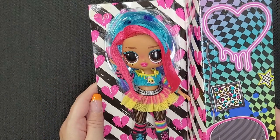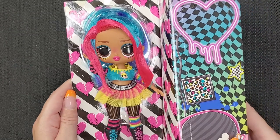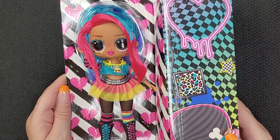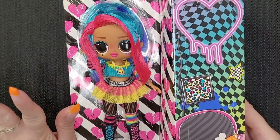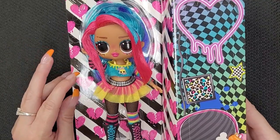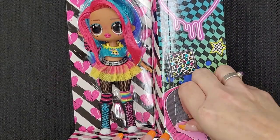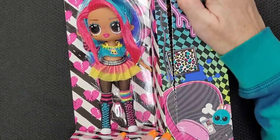Back to the doll — look at her. She is just absolutely beautiful. I love the colors in her hair. The vibrant colors — that turquoise green with the pink just looks so cute. And then she's got a lot of yellow in her outfit. But before we can really take a good look at her, we are going to unbox the surprises. That is always fun.